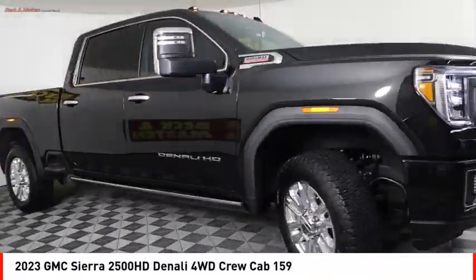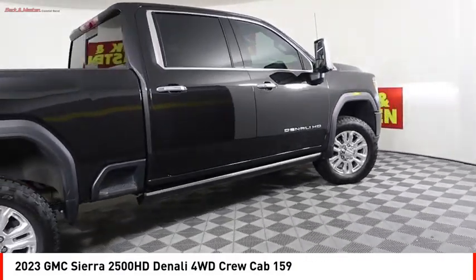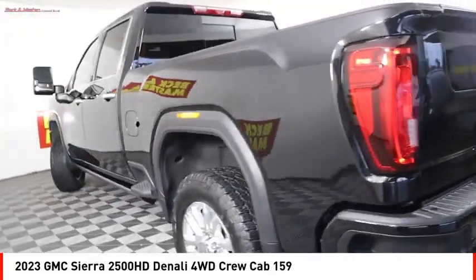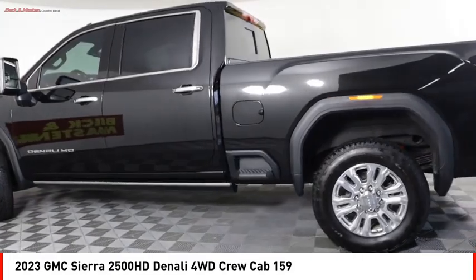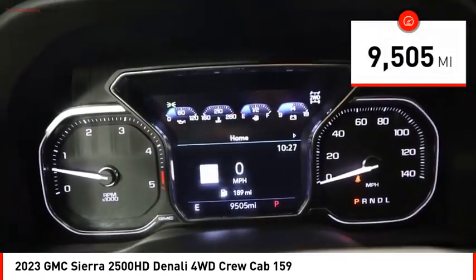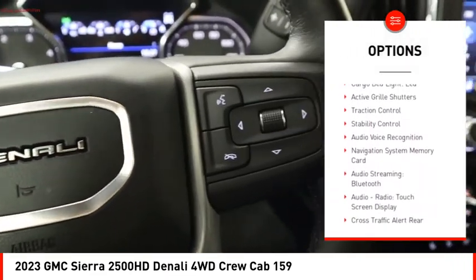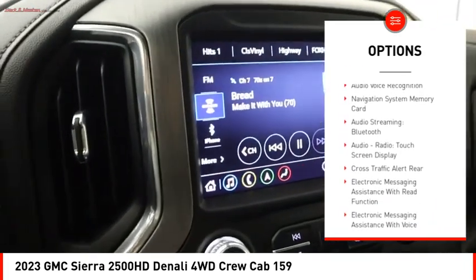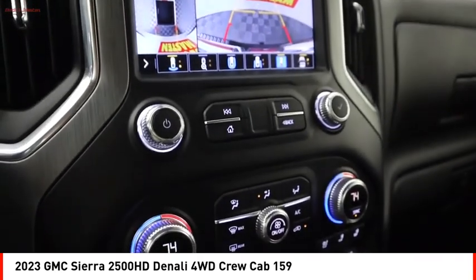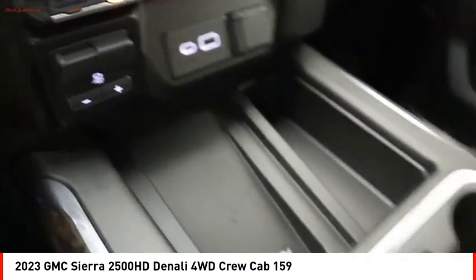Stop by and take a look at the 2023 Sierra 2500 HD. The GMC Sierra 2500 HD has all your workhorse basics covered — no worries here. This vehicle has less than 10,000 miles. Great options include power windows with safety reverse, hill descent control, tailgate step, hood scoop, remote engine start, running boards, cargo bed light, LED active grille shutters, traction control, and stability control. Come take a test drive today.